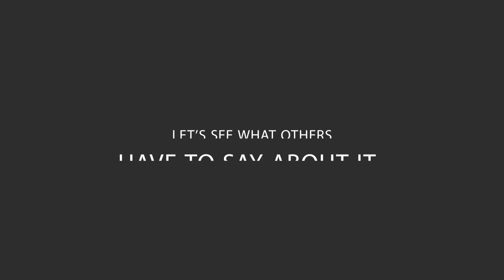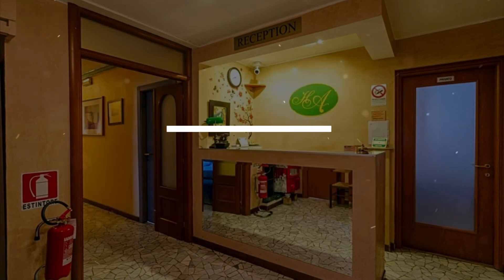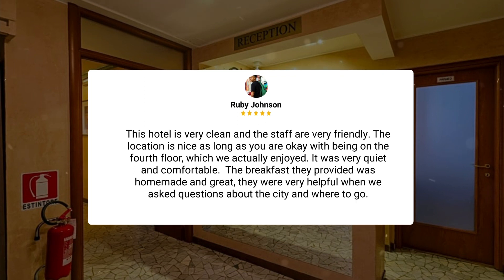Here's what other travelers have to say about this hotel. After backpacking around Europe and using hostels, we were craving a bit of personal space. For pretty much the same price that we had been paying at hostels, we got a double room. It doesn't have the most up-to-date decor, but it's spotless and does the job. The location is nice as long as you are okay with being on the fourth floor, which we actually enjoyed.